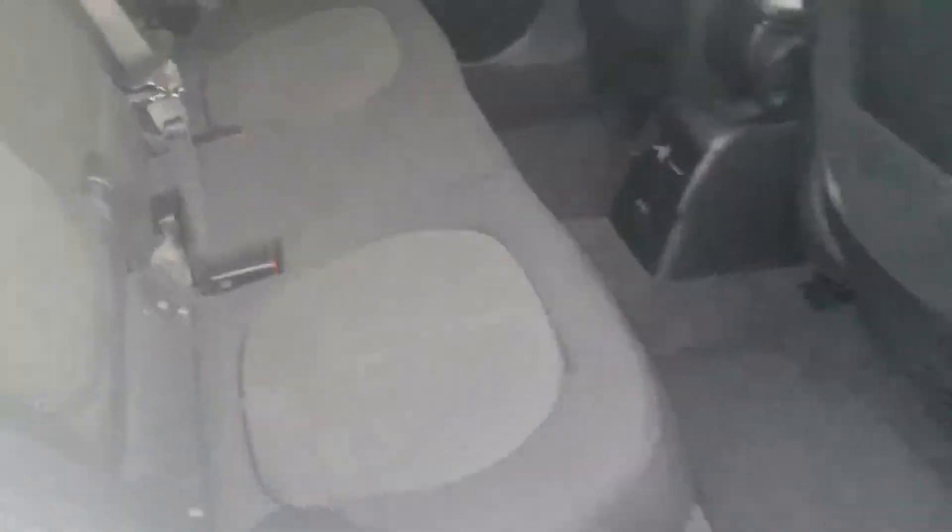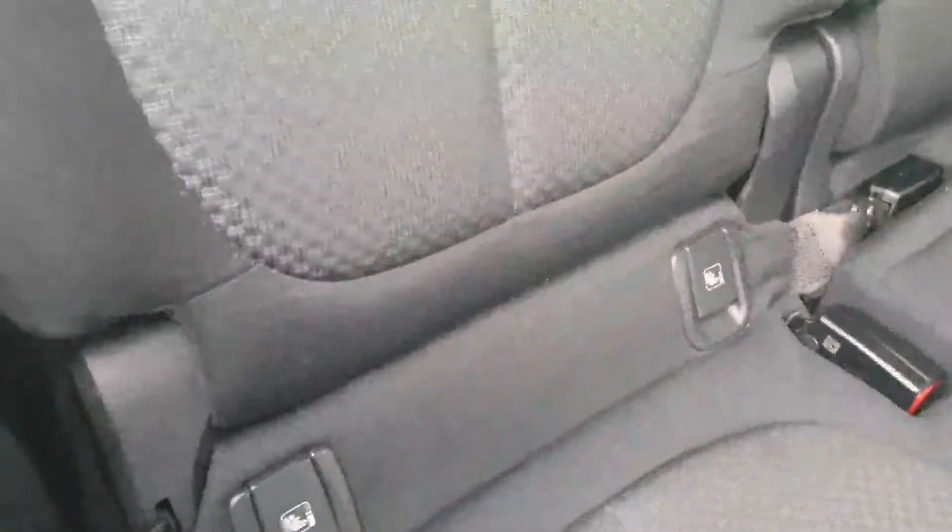In the back door, you have nice spacious comfortable back seats here. It would be perfect for children in the back. Lots of leg room, and you have your ISOFIX on both sides for children's seats.